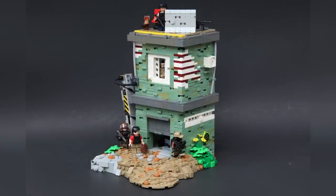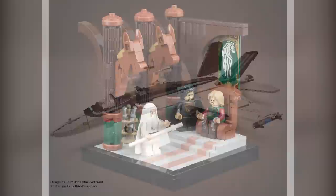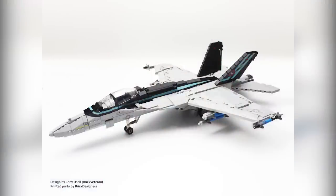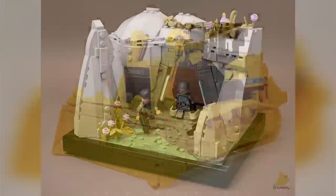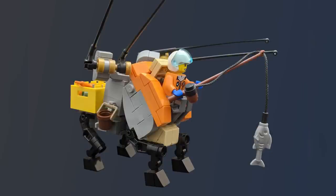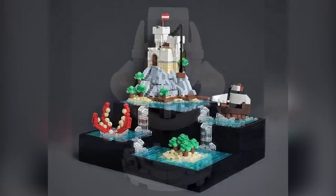Hey everybody, welcome to Brick Vault! Today is another LEGO Top 10 MOCs of the Week episode where I show you the coolest custom creations in LEGO bricks that I happen to see people building. As always, there are way more than just 10 cool models that I'm going to show you in this video. Everything you see flashing by the screen has links to the original designers and their posts in the description below.